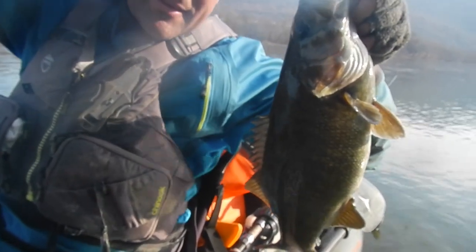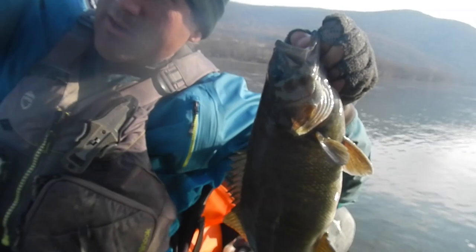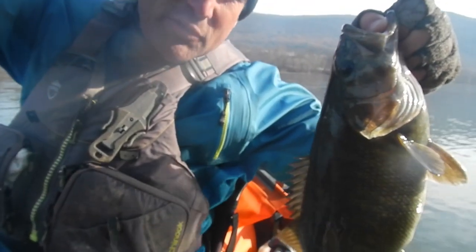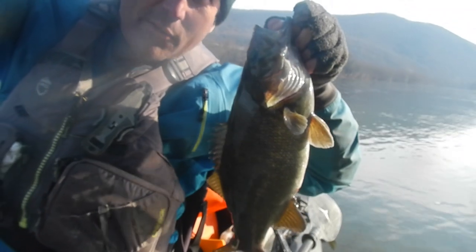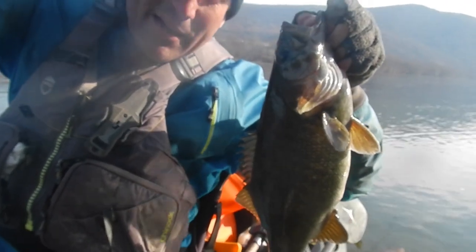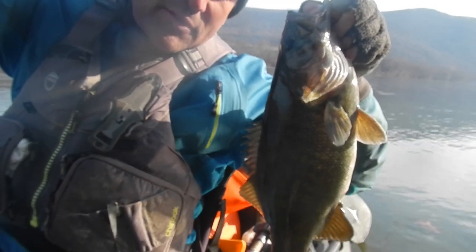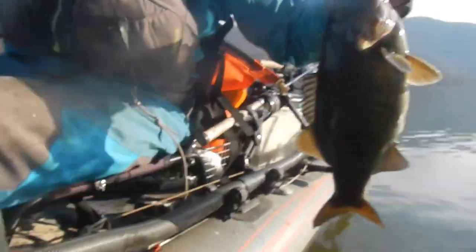We'll go back up and take a look at that spot and assess what was good about it. That's the key to pattern development — go to the locations where you've caught good fish and make observations. We're going to do that here in a second, but for now we'll get this guy back in the water.